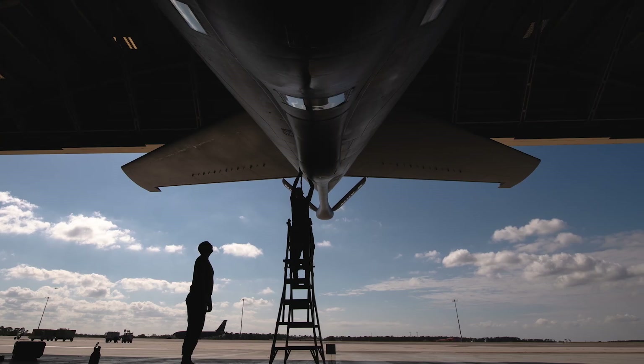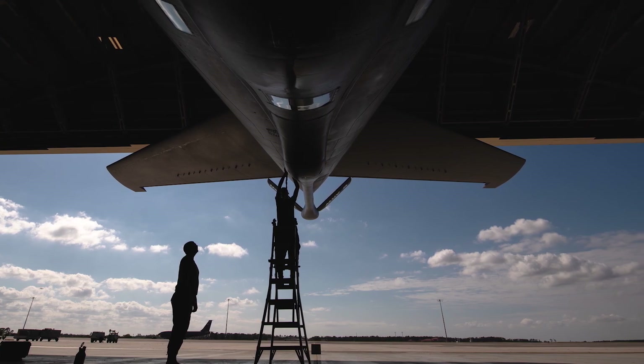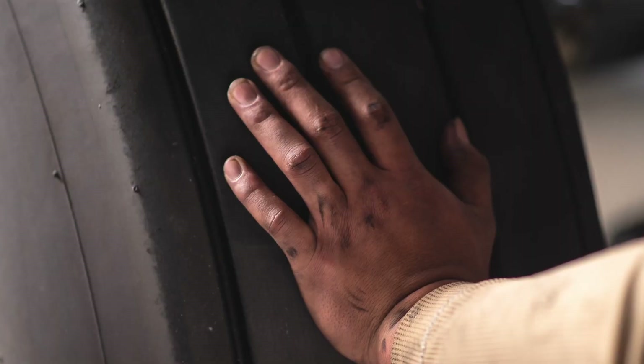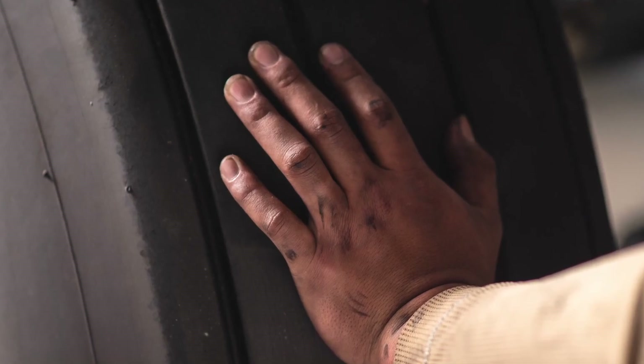Hydraulics are in pretty much every system of the aircraft — from your landing gear, flaps, your spoilers, your speed brakes, your rudder — all those are hydraulically operated. Without them, you can't fly.